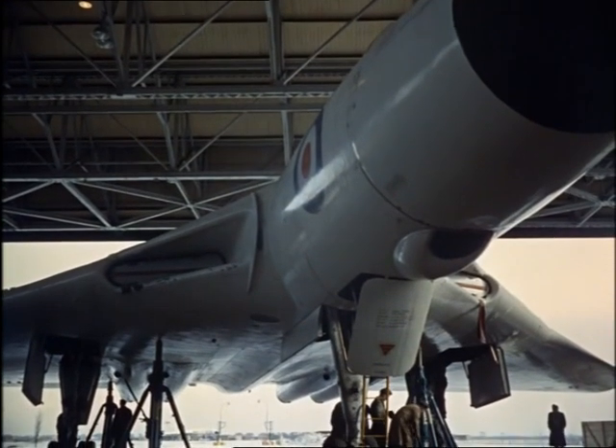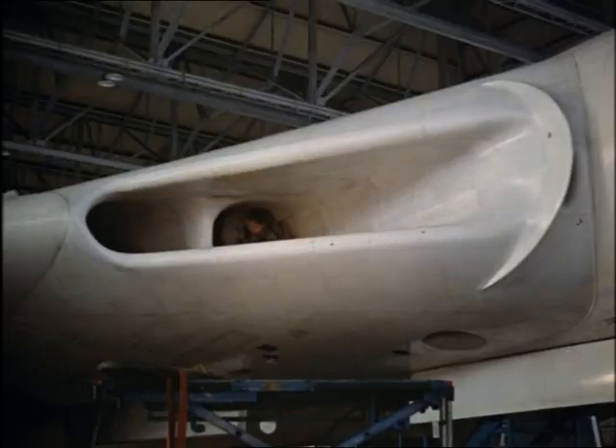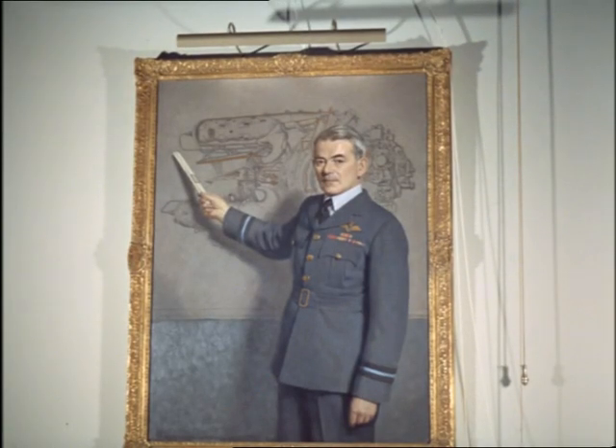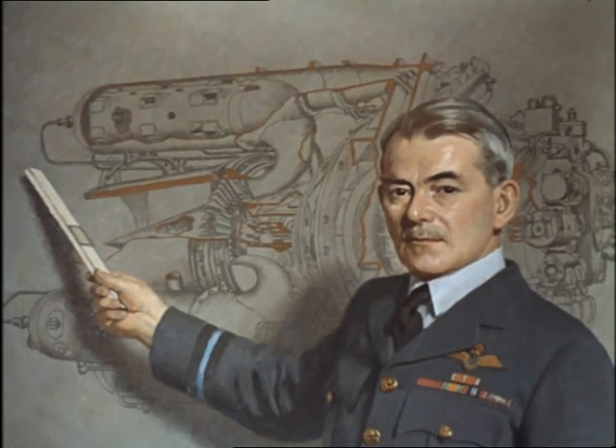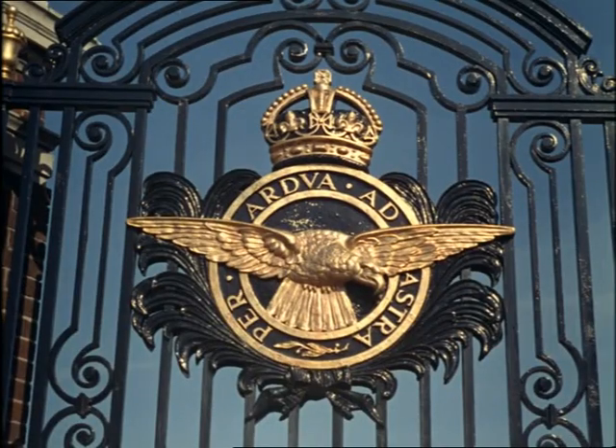Today, jet-engined aircraft are used universally. And yet, but for a young Englishman — now Air Commodore Sir Frank Whittle — this British invention would not have revolutionised air travel. As a teenager in the RAF at Cranwell, he was already working on his ideas for a jet engine, which he patented at the age of 23.